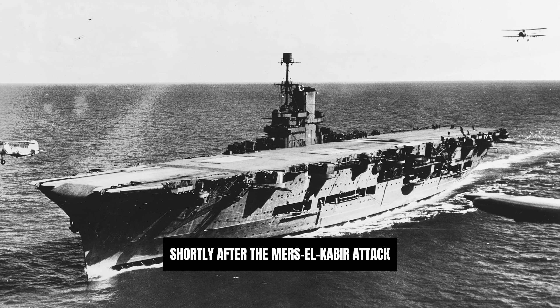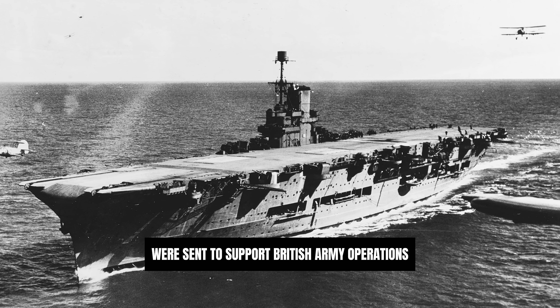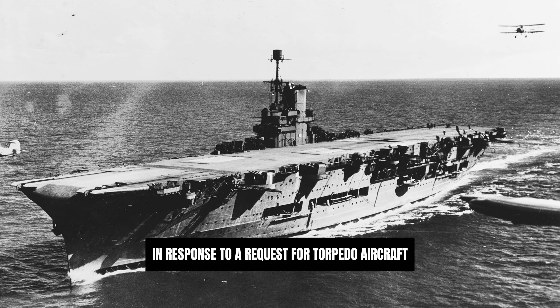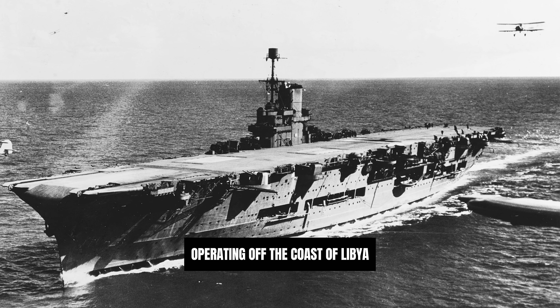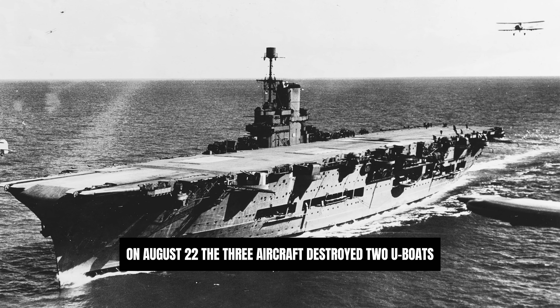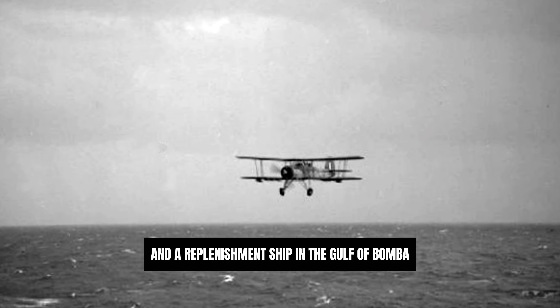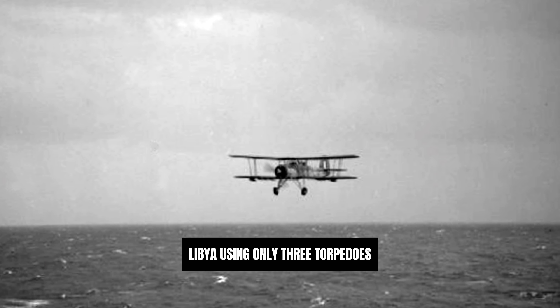Shortly after the Mers-el-Kébir attack, a detachment of three Swordfish were sent to support British Army operations in the Western Desert, in response to a request for torpedo aircraft to destroy hostile naval units operating off the coast of Libya. On August 22nd, the three aircraft destroyed two U-boats, one destroyer and a replenishment ship in the Gulf of Bomba, Libya, using only three torpedoes.